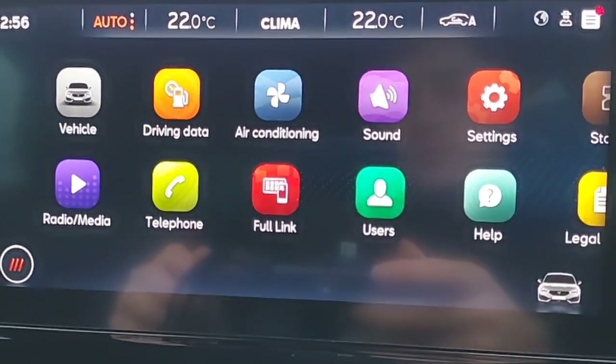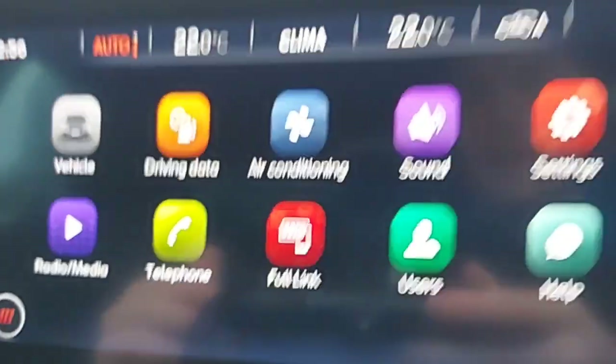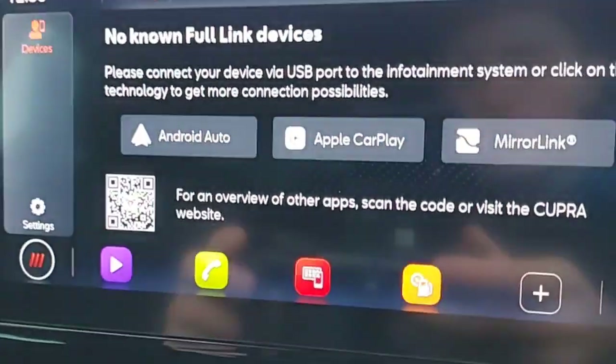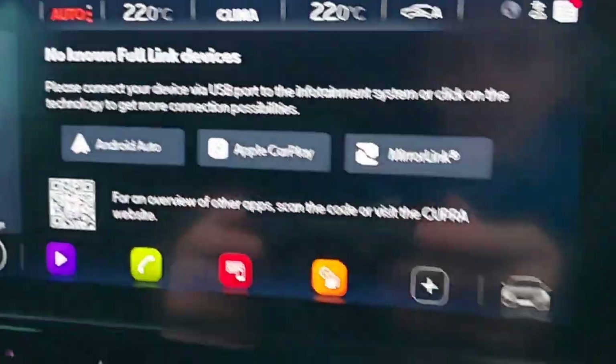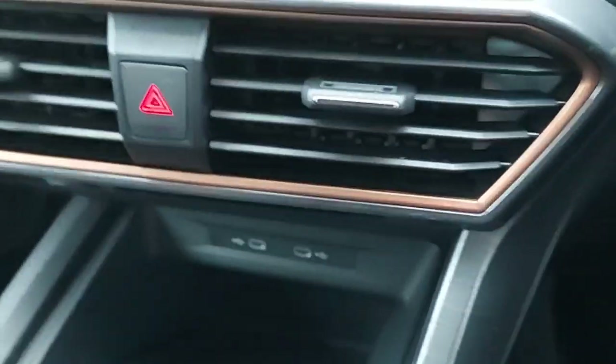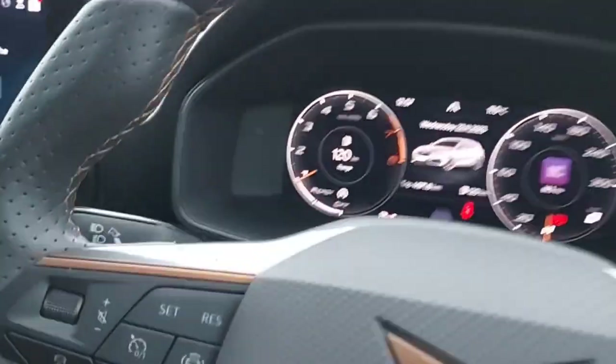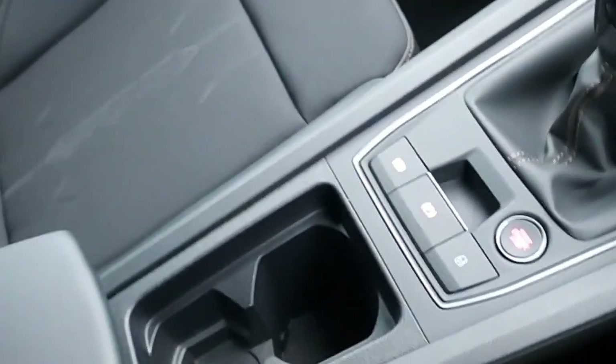The infotainment system includes all radio stations, Bluetooth phone connectivity, full Vehicle Information and Full Link with Android Auto, Apple CarPlay, and Mirror Link. The car also comes with wireless charging.